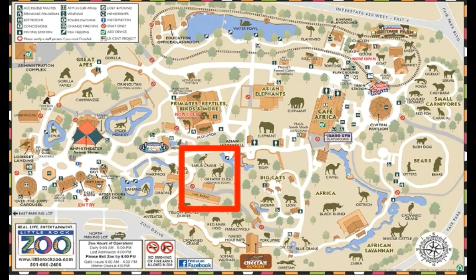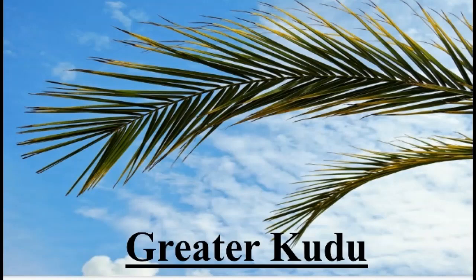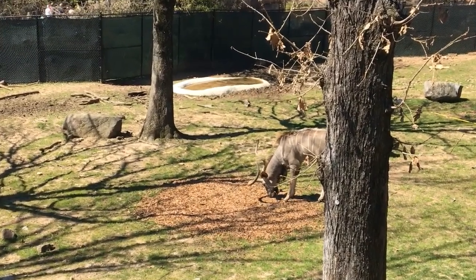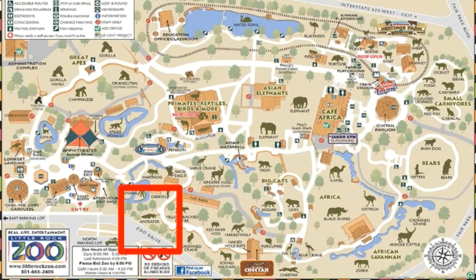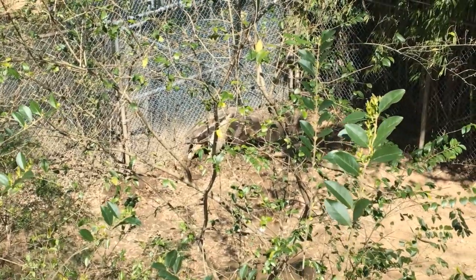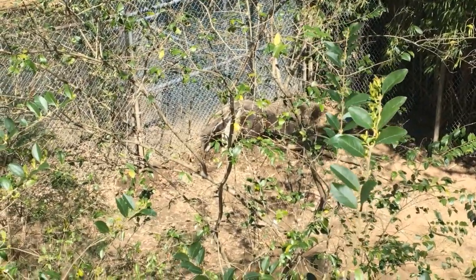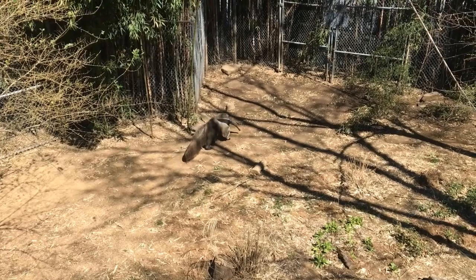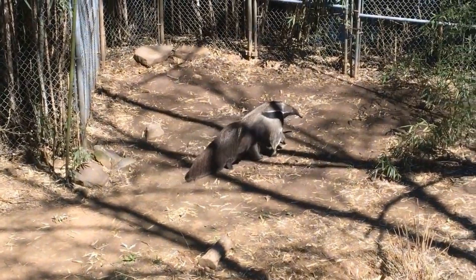Now let's visit the greater kudu. They live in Southern Africa, can run as fast as 60 miles per hour, and are on the species survival plan. Next, let's visit the great anteater. They live in Central and South America — and what they eat is in the name. They eat up to 30,000 ants and termites each day. Their snouts are toothless and act as snorkels; they swim across rivers with their snouts sticking up in the water. They are on the species survival plan.